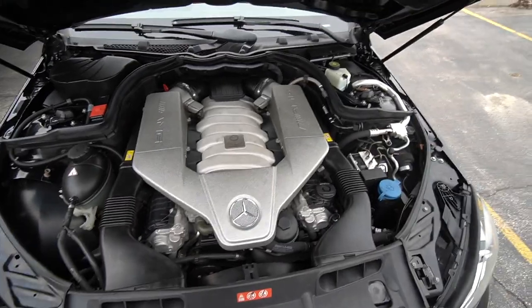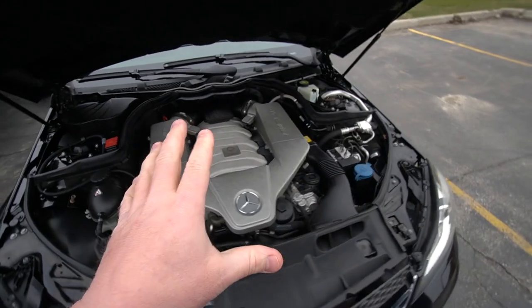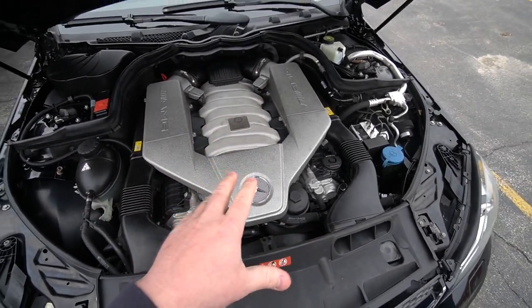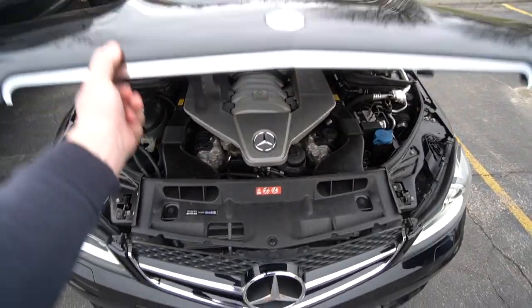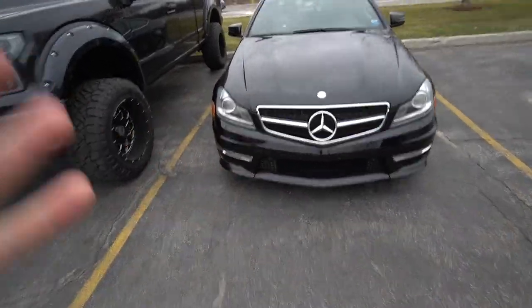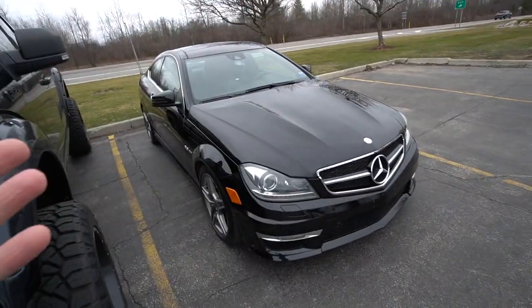This is the M156 — 451 horsepower and around 440 pound-feet of torque. This engine is the OG C63 engine. I absolutely love it. I love the way it sounds. The power delivery is amazing. It sounds really good even for a stock exhaust. The oil filter looks super easy to get to. The car has 61,000 miles and two owners, and it runs phenomenally. It's in really good condition.